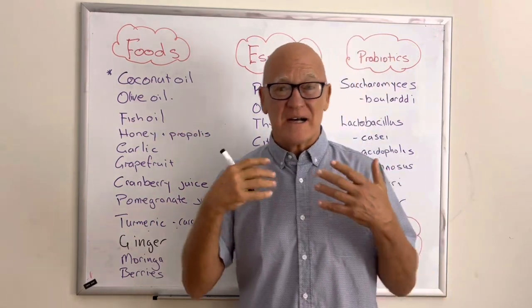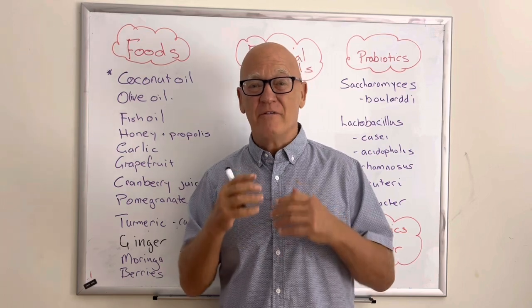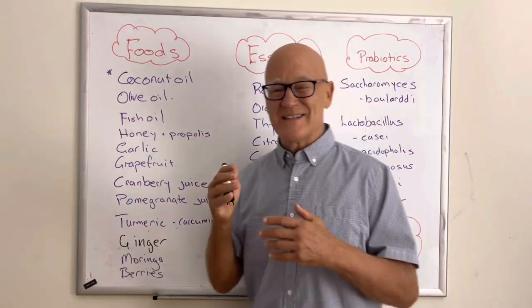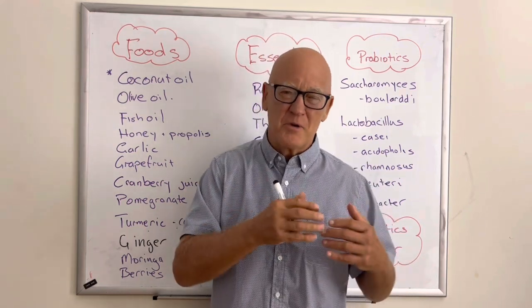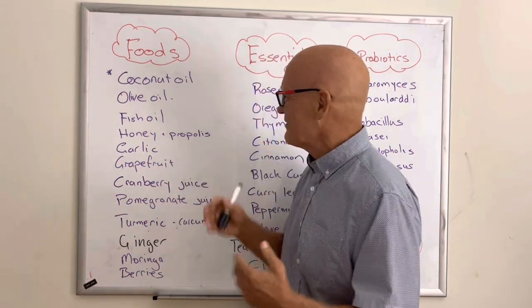Fish oils, while technically a supplement, belong with the oils discussion. Fish oils overwhelmingly show a benefit in terms of boosting your immune system and helping control Candida. What's great about all of these is they work at multiple levels — some help stop biofilm formation, some promote the immune system — and they all do this at the same time.